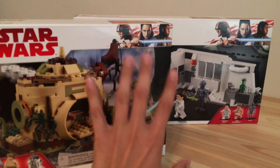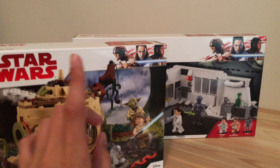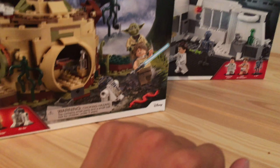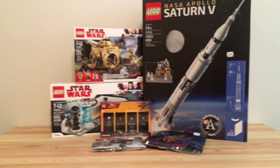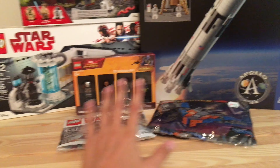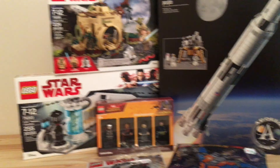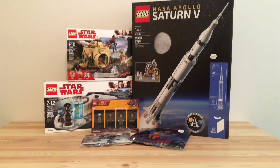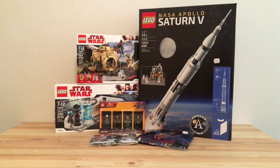I actually got both Walmart sets for $50 total. The Hawkgirl Medical Chamber was originally $40 and Yoda's Hut was originally $35 — I got them both for $24 each, so that's $15 and $11 off — pretty good Walmart clearance deals. I hope you enjoyed this haul video: the awesome Saturn 5, some Avengers promos, a Star Wars promo, and two Star Wars sets at a great price. If you enjoyed this video, please like, comment, and subscribe — I will see you next time. This has been Rebrick Studios, bye for now!